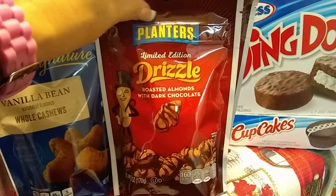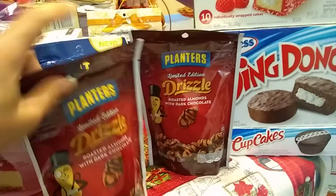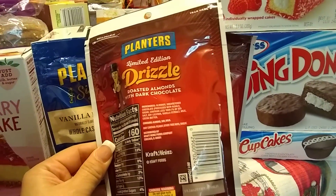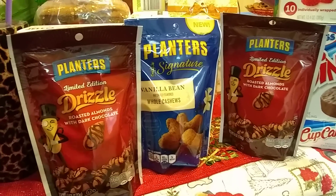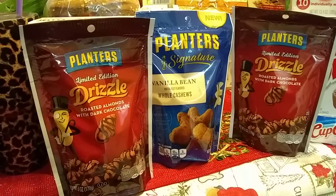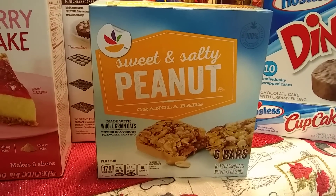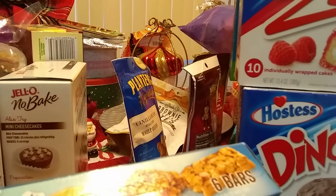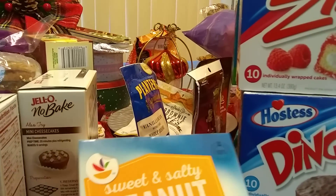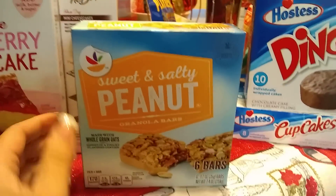I also grabbed two bags of Planters Limited Edition Drizzle Roasted Almonds with Dark Chocolate — that just sounds so good. Each bag is six ounces. I picked up one for my husband and one for myself. Expiration January 19, 2019. These went really quick — they literally flew off the shelves, so I was really lucky to run into them. Another new item at the 99 is Sweet and Salty Granola Bars, made with whole grain oats, six bars in a box, expiration March 5, 2019. They also had s'mores flavor, but I just picked up the sweet and salty.